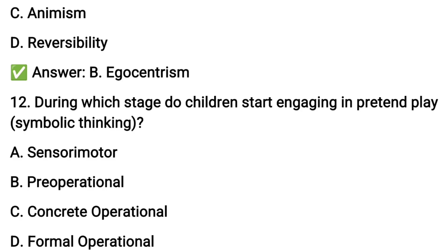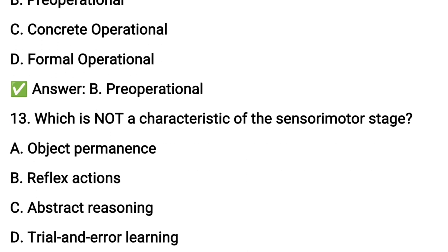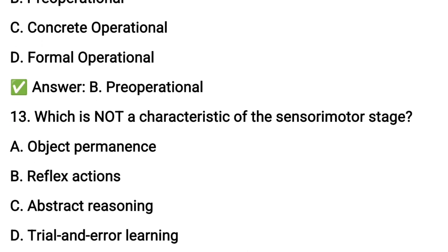Next question number twelve: during which stage do children start engaging in pretend play and symbolic thinking? Option B: the pre-operational stage.